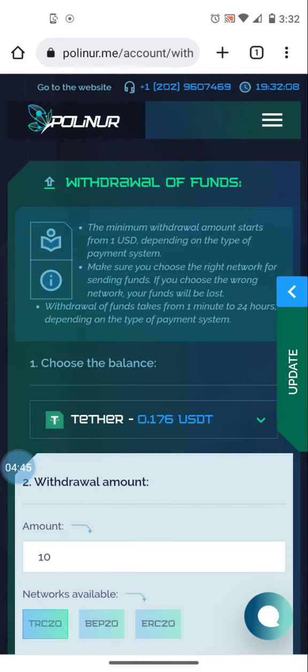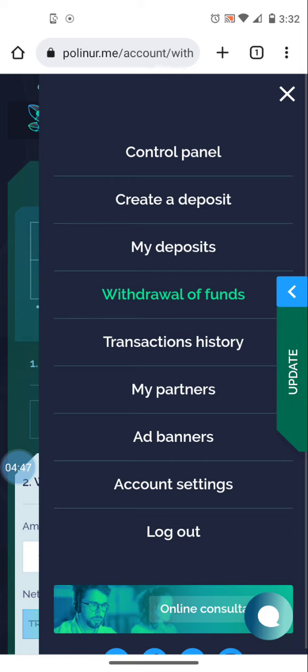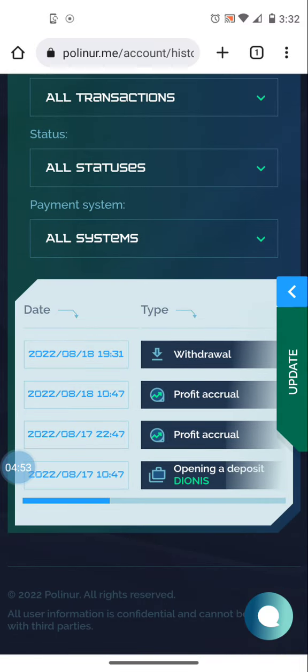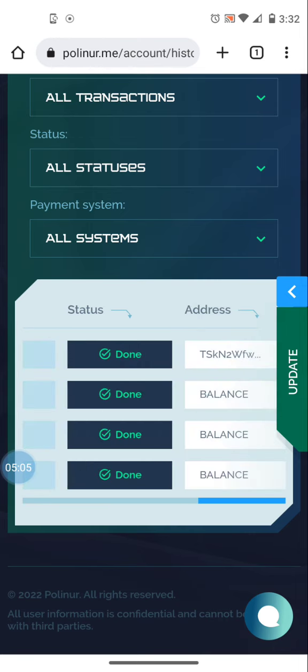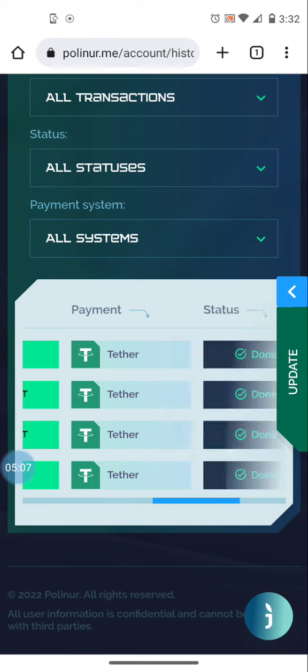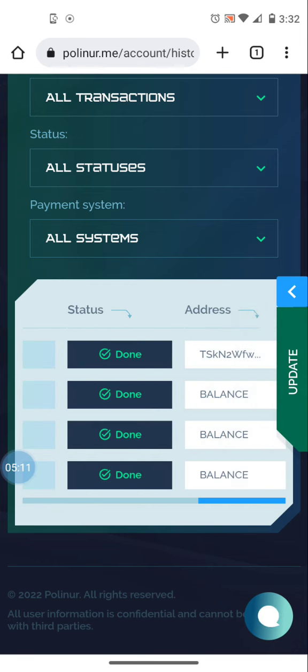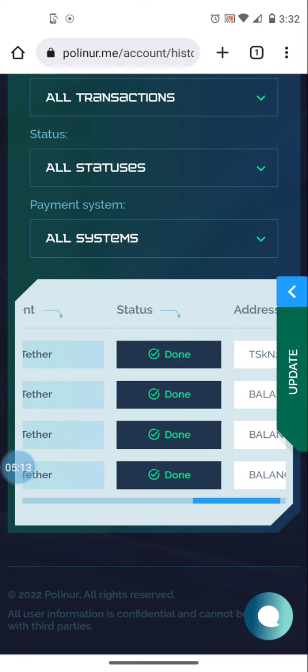That'll hit my wallet shortly — withdrawals are pretty quick. If you want, you can go into your transaction history and it will show you everything going on. At the top I have a withdrawal, below that I have profit accruals, and before that I have my account opening. All your information is right there in the transaction history. The status of my withdrawal shows it's done and sent to my withdrawal address.